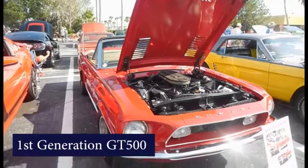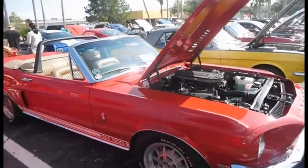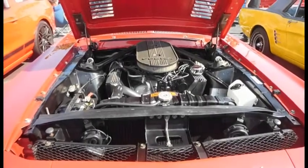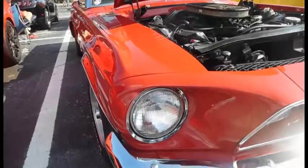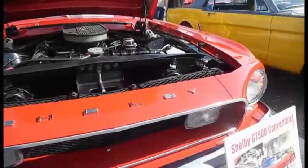In 1967, Shelby added the Mustang GT500 to the lineup, with a 355 horsepower V8 engine. Car and Driver Magazine declared a 6.5 second 0-60 for the car, and estimated a top speed of 128 miles per hour.